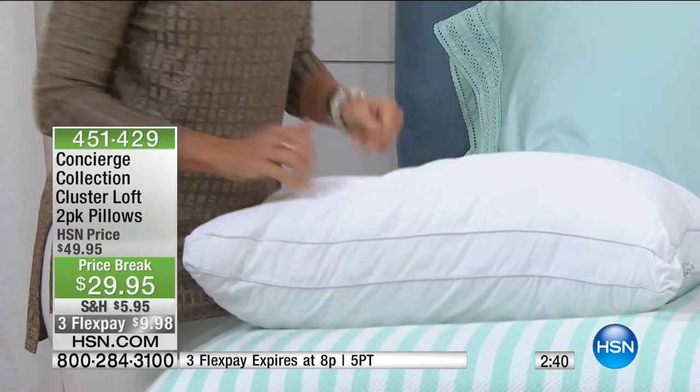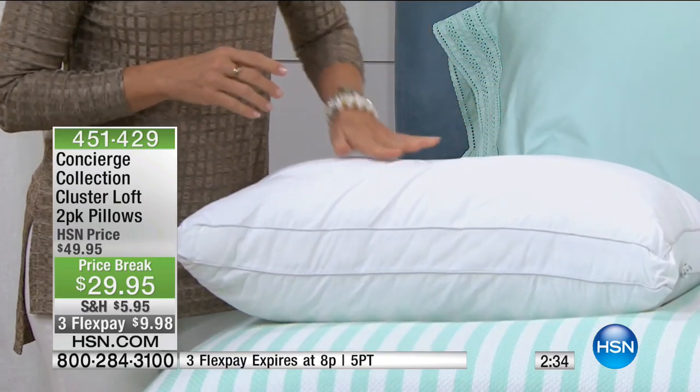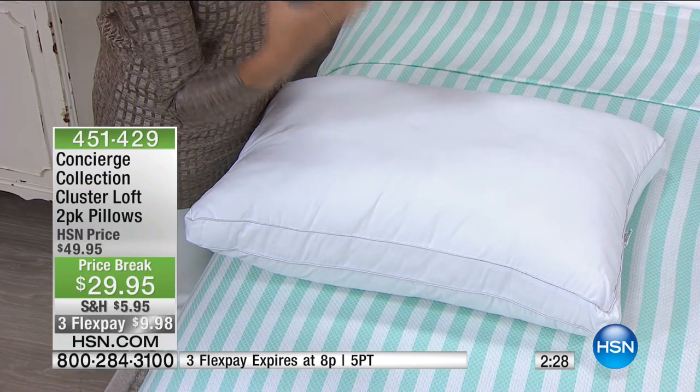What that does is it really gives you that dimensional support, that bounce back. How many times do you go out and buy a pillow and within like two weeks it's flat? Nothing bothers me more. This is going to give you that bounce back, that support. Connie said it perfectly — it's a soft support.